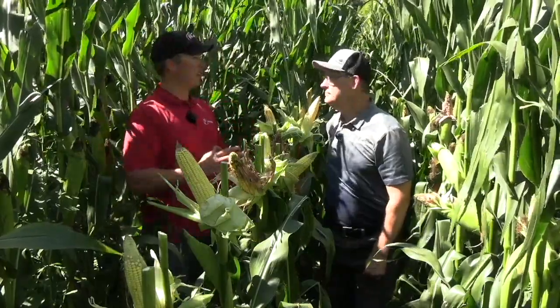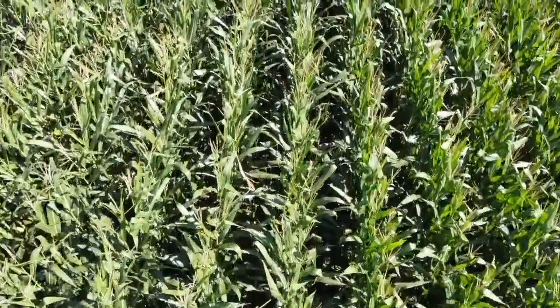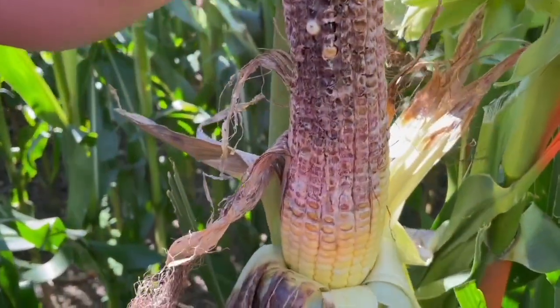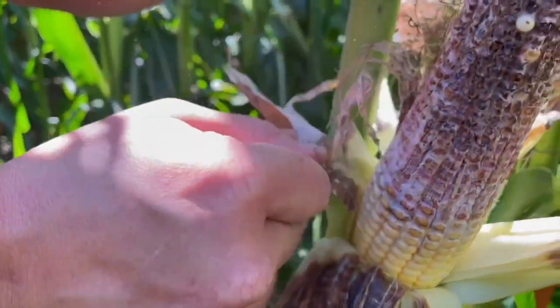Within this same site, we have rows that are not inoculated. We have that natural infection under normal environmental factors, with or without the presence of inoculum. Those comparisons are really key for us to understand genetic resistance or genetic tolerance to mitigating ear mold development.